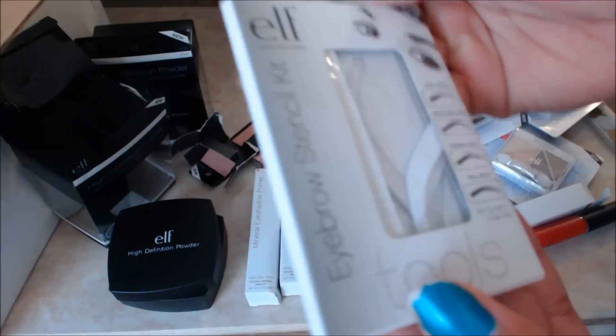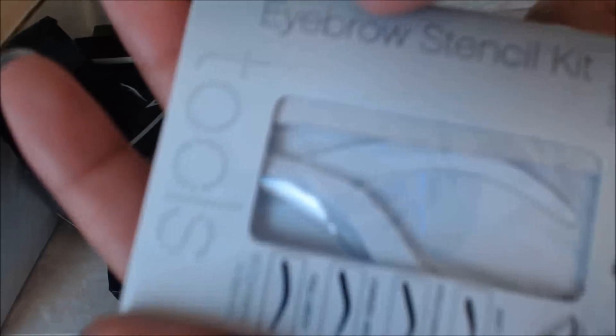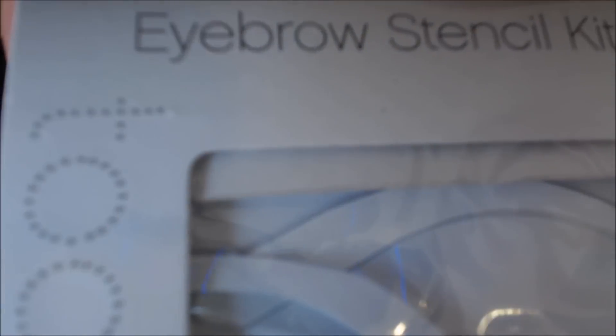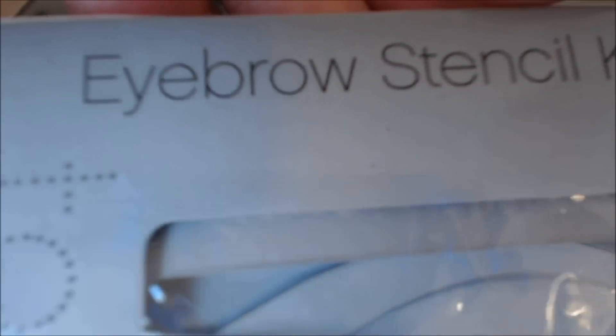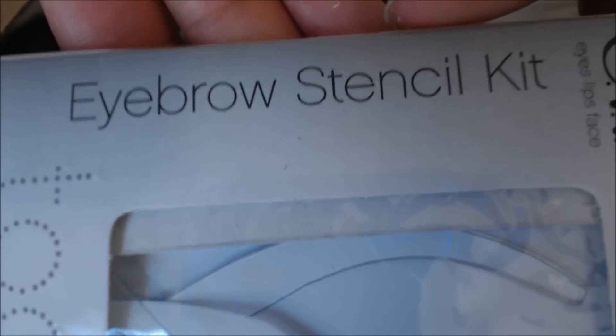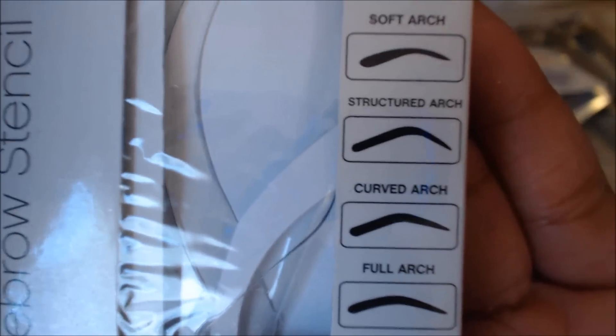Although I do my eyebrows freehand and never use a stencil, I decided I'd go ahead and try a stencil for the first time. I'm gonna try these stencils and see how they go. I only got them because they're a dollar, but yeah — there are four different ones in this package.